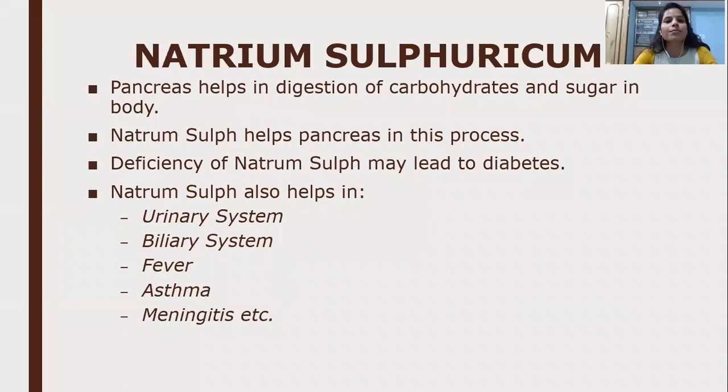Natrum Sulphuricum and the pancreas: the pancreas helps in the digestion of carbohydrates and sugar. Deficiency of Natrum Sulphuricum leads to diabetes because the sugar level increases; Natrum Sulphuricum helps the pancreas in this process. Natrum Sulphuricum also helps in the urinary system, biliary system, fever, asthma, and meningitis. So the three natrums — Natrum Muriaticum, Natrum Phosphoricum, and Natrum Sulphuricum — are very important for our body, as they are key to internal functions and healthy balancing of body fluids, elimination of waste products, and acid neutralization.